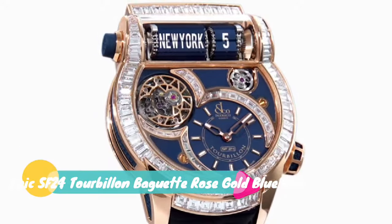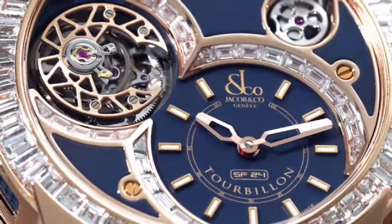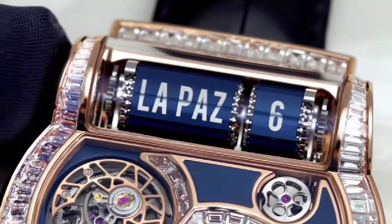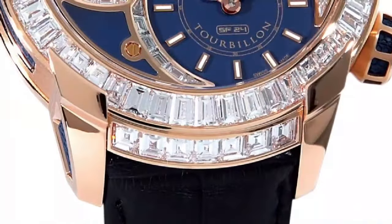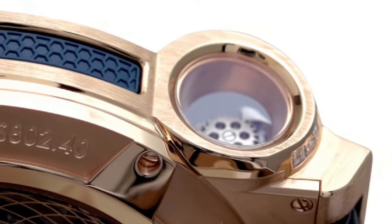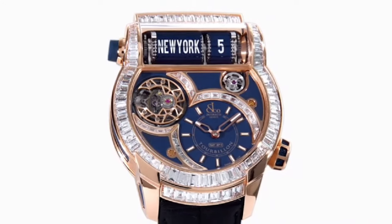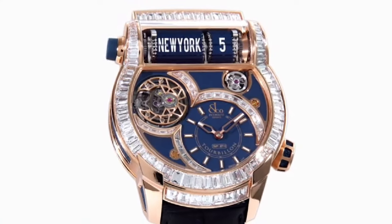Jacob & Company Epic SF24 Tourbillon Baguette Rose Gold Blue Dial watch. Technical features: movement caliber JF3, self-winding, number of components 528, power reserve 48 hours approximately, frequency 28800 VPH or 4 Hertz. Case size 45mm, case height 13.65mm at the center, 16.70mm on the second time zone display. Case material 18K white gold, crystal type anti-reflective sapphire crystal, case back sapphire crystal, water resistance 30m or 3 bar. Gem setting total carat weight: 104 white baguette cut diamonds, 8.9 carat.